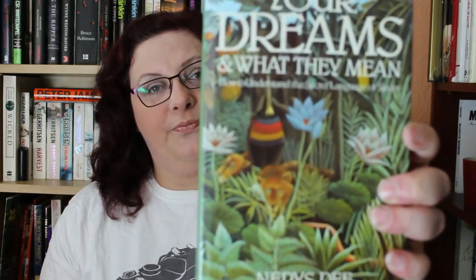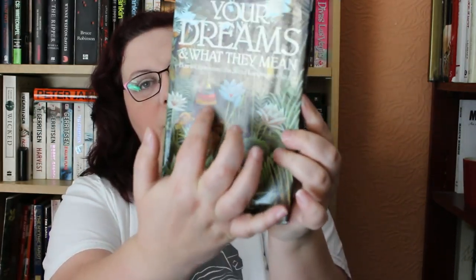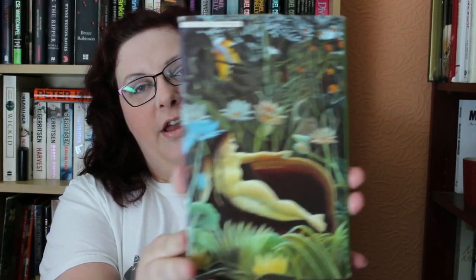For green, I've picked one of the oldest books I've got, actually, and it is called Your Dreams and What They Mean: How to Understand the Language of Sleep by Nerys D. It's a lovely book — slightly faded, but it is still green. As you can see, there's wonderful iconography on the front and back covers. I used to use this all the time when I was writing my dreams down. I don't anymore, for some reason. So Your Dreams and What They Mean is my green spine.